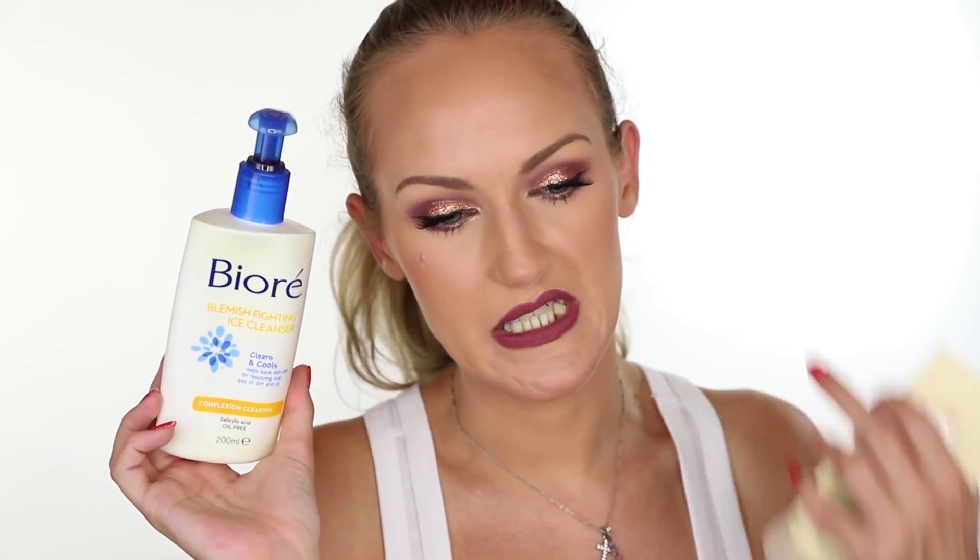I have the Bioré Blemish Fighting Ice Cleanser. It's okay — it has a nice cooling effect initially, but it is pretty stripping and intense. Would I buy it again? I probably would at some stage. Bioré was one of those brands I used when I was really young and sometimes I see stuff on the shelf and feel nostalgic, so I wouldn't rule it out. I also have the Ami Naturally Kind Deep Pore Exfoliating Polish — a cream scrub. The scrubby particles are too big and too sparse; it just feels like chunks scratching over your face. Not what I look for in a face scrub, so I wouldn't repurchase it.